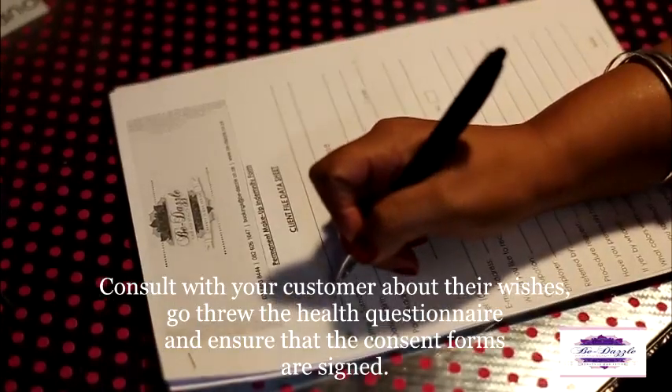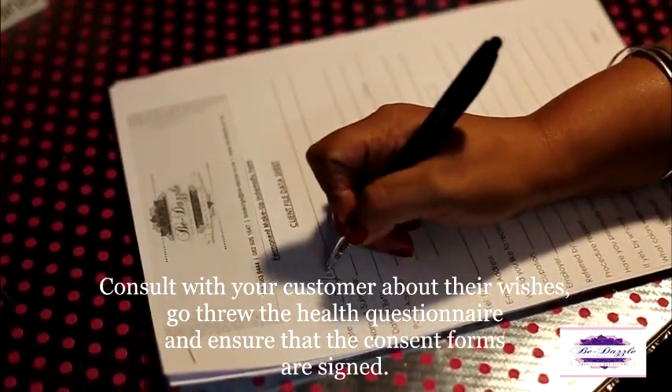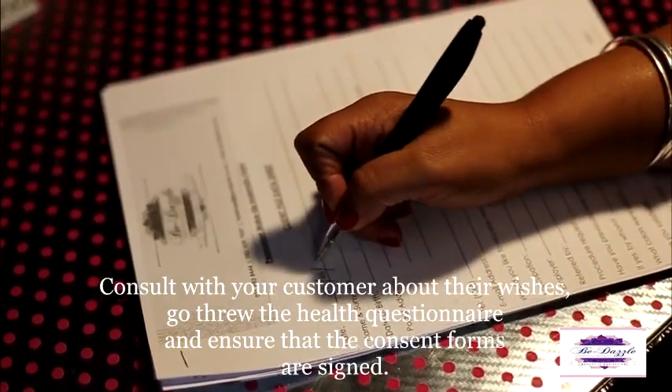Step 1. Consult with your customer about their wishes. Go through the healthcare questionnaire and ensure that the consent forms are signed.